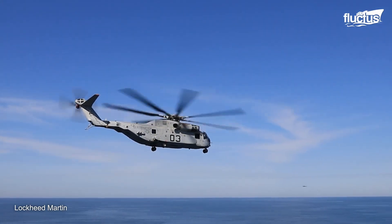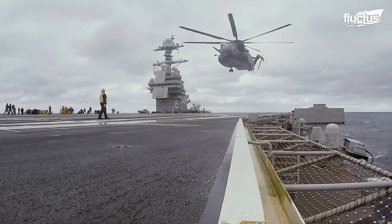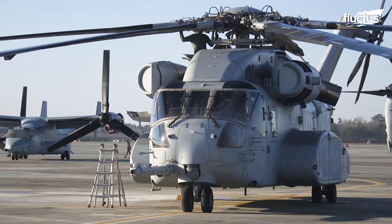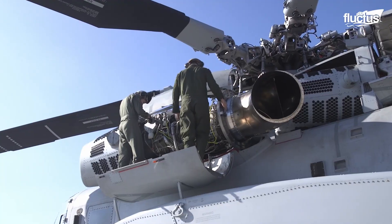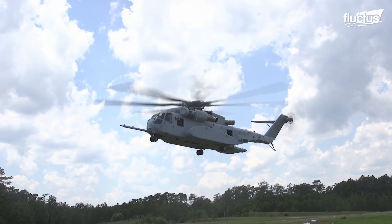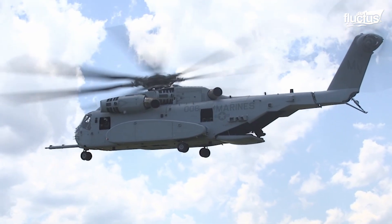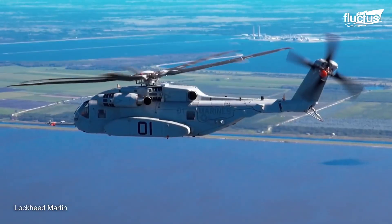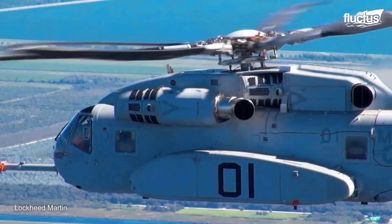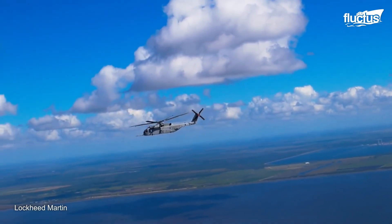One scenario in which a King Stallion might need to be refueled while in flight is on its way to an aircraft carrier in the middle of an ocean. Once on deck, any salty ocean spray would be no match for this massive chopper. A key design feature that makes the CH-53K suitable for sea missions is its corrosion-resistant airframe, designed to withstand exposure to salt water and other corrosive elements commonly encountered in maritime environments. Its advanced avionics systems and autopilot features also enable the helicopter to operate effectively in adverse weather conditions and low-visibility environments at sea.